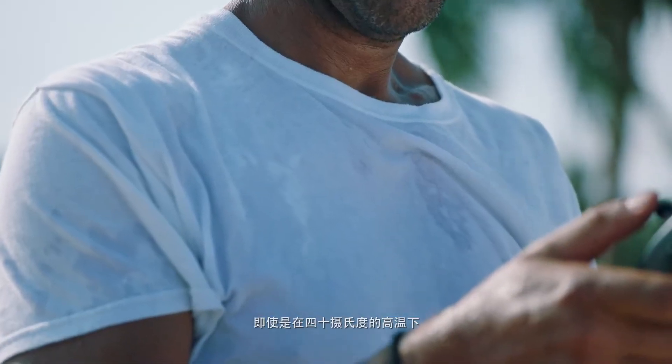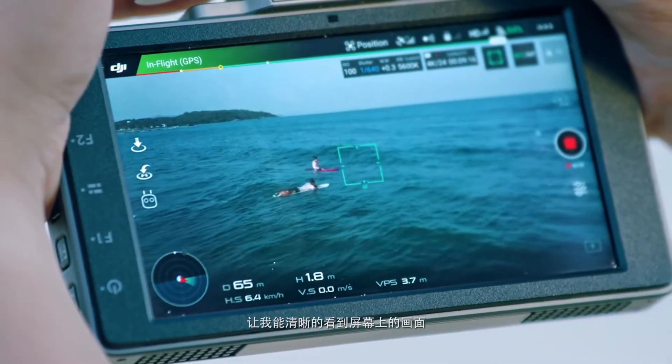Even when it's over 40 degrees, it still operates flawlessly and I can see the screen clearly.